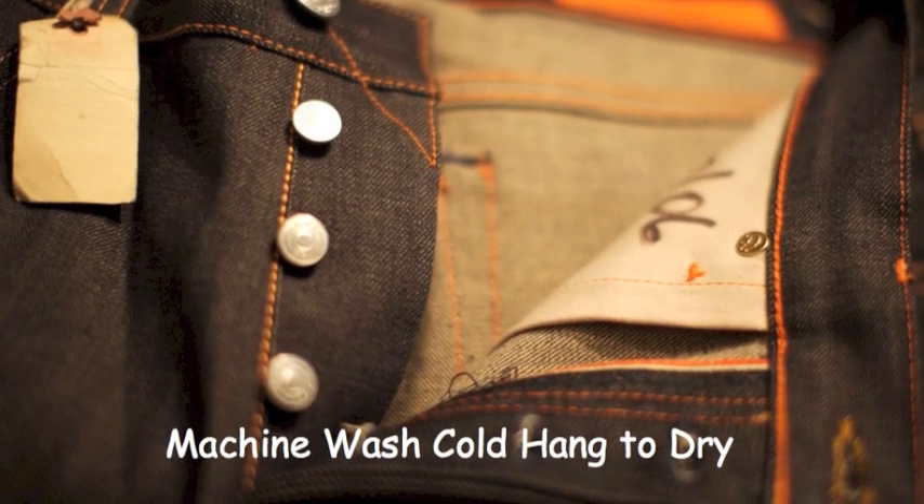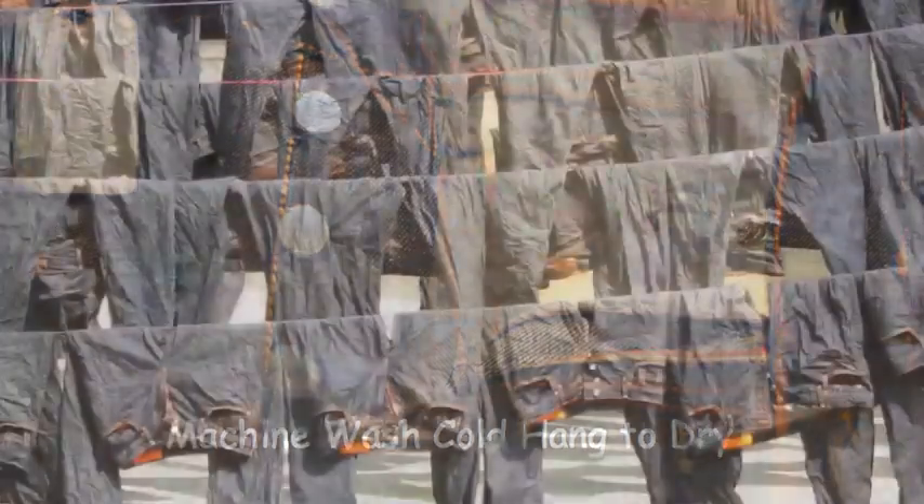We suggest machine wash cold, hang to dry for all of our products.